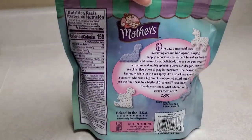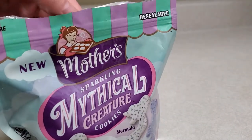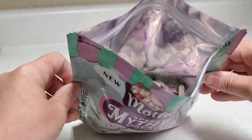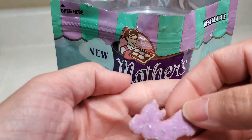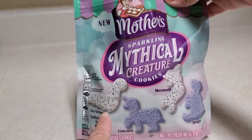In this video we're gonna try these new animal cookies — they call them Mythical Creature. She's already tried them, she couldn't wait. What is that supposed to be? Do you see her right there?